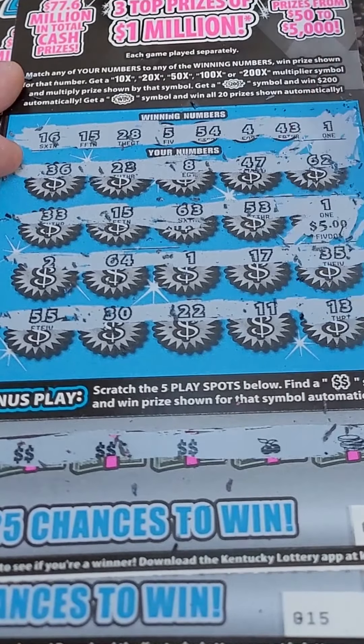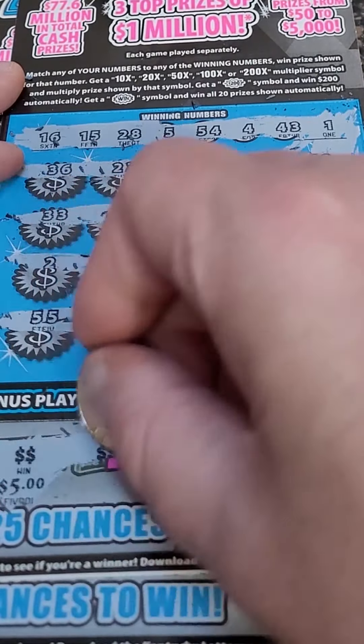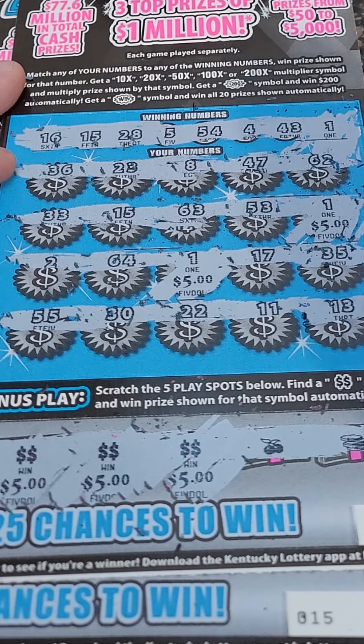Here we go. Number one: $5. Number one: $5. Then $5, $10, $15, $20, and $25 winner. We'll take it.